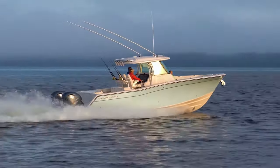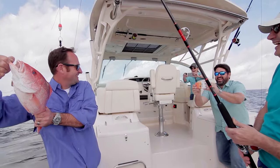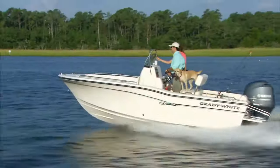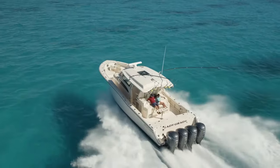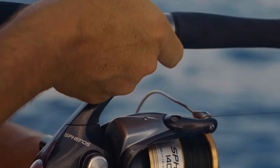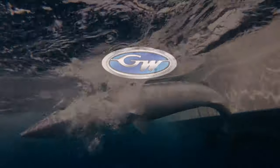Grady White Boat's reputation for designing ruggedly elegant fishing boats is legendary. Our attention to quality, detail, and customer service is unmatched. From our Fisherman 180 and Coastal Explorer series to the unrivaled Canyon 456, you'll find no boat that rides better and offers more fishing amenities. Go ahead. Experience fishing at its best. Get the Grady.